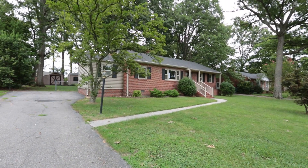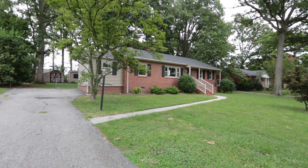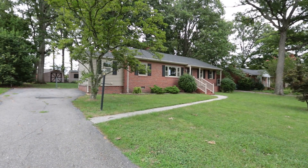Hi, this is Max Williams with United Real Estate, and today I'm in Glen Allen, more specifically off the Staples Mill Road corridor. Today we're going to take a look at a brick rancher — three bedrooms, one bath, built in 1959.